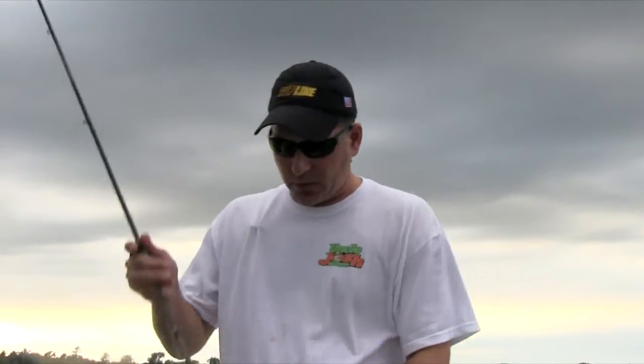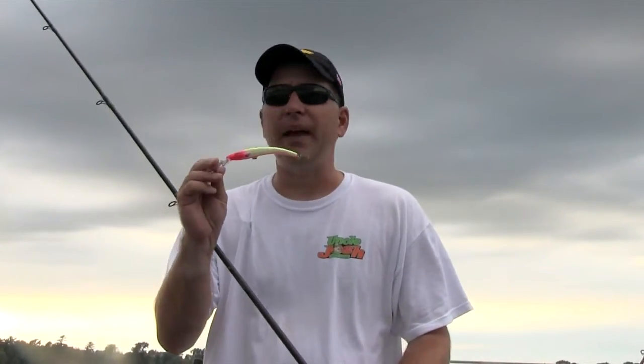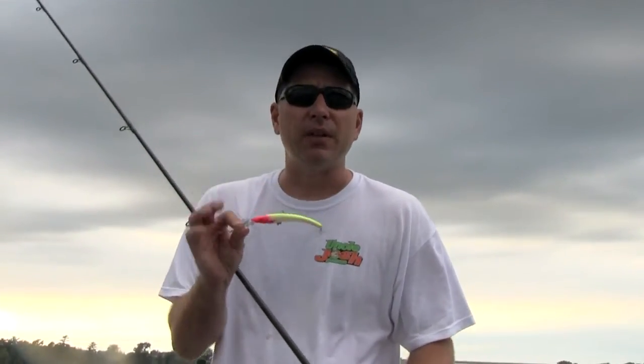Another bait we like to use are crankbaits - this is a big 800 series reef runner. Colors being exactly the same as we talked about with the spoons, a little more bright and aggressive. These big 800 series reef runners and the deep husky jerks are going to trigger a lot of bites too. Sometimes you'll have to deal with weeds in the canal - downriggers help to control some of the weeds and keep them off your baits. When you're running crankbaits, boards will help. Either way, get yourself some of the big crankbaits and magnum spoons on the downriggers, and you're going to put a lot of these big kings in the boat this late fall.